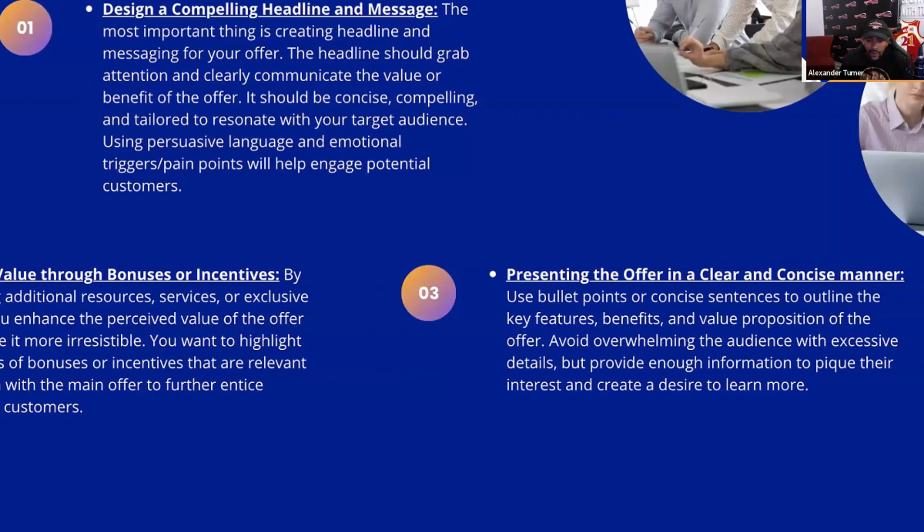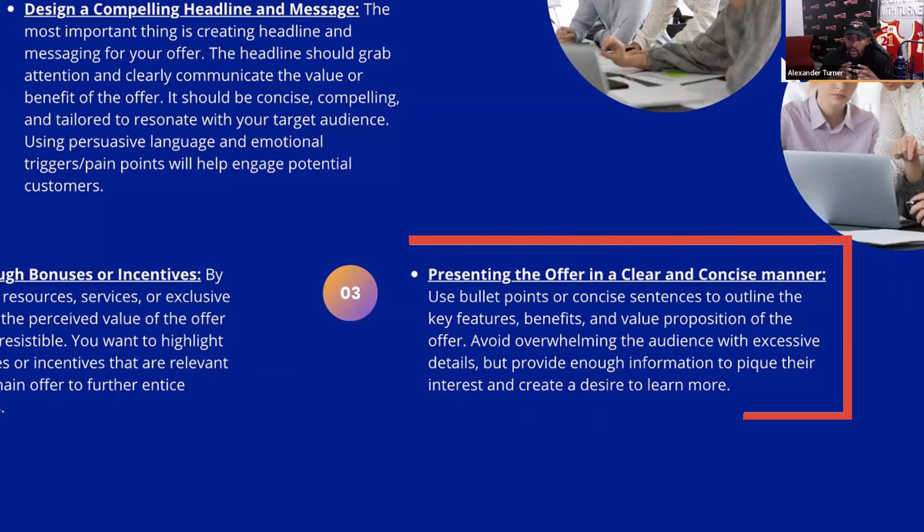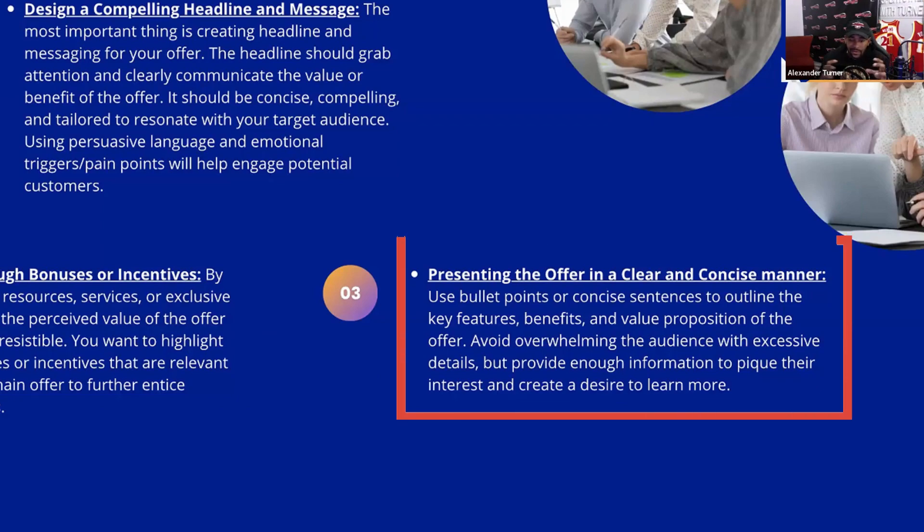Another thing you want to make sure you're focusing on is presenting the offer in a clear and concise manner. You don't want to sound salesy. You don't want to ramble on. You want to be very specific in detail, so using bullet points — whether you're showing them the bullet points or you have them for your personal use — talking about key features, the benefits, and the value of it is what's really going to stand out to them.